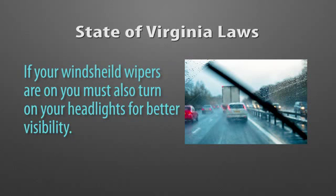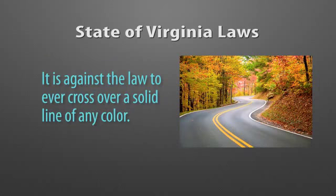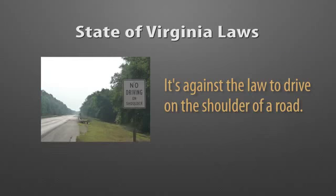In Virginia it is against the law to be driving in the rain with your windshield wipers on without your lights on — you must turn on your lights whenever you are using your windshield wipers. It is against the law in Virginia to have snow accumulated on the top of your car, because it can blow off and be a hazard for the person behind you. It is against the law in Virginia to ever cross over a solid line of any color. It is against the law in Virginia to ever drive on the shoulder — you may not cross onto a shoulder to pass on the right or for any reason other than an emergency.